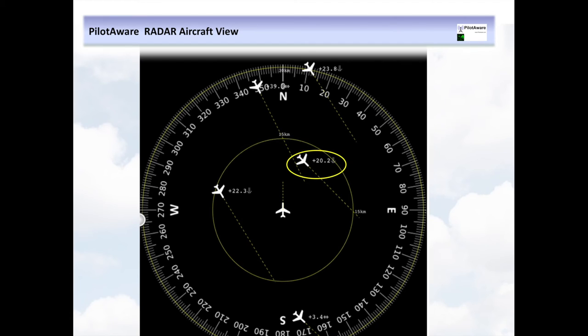In this trace, this aircraft is 20,200 feet above and is descending. In this trace, this aircraft is 3,400 feet above and is flying level. PilotAware Radar is available on your local tablet or iPhone.